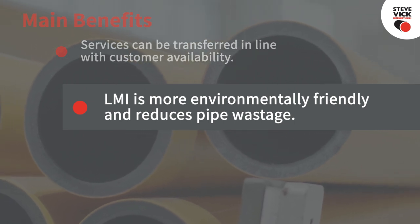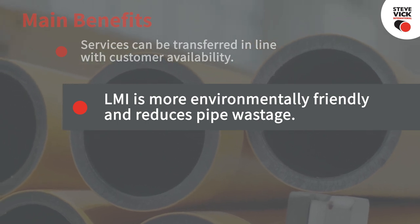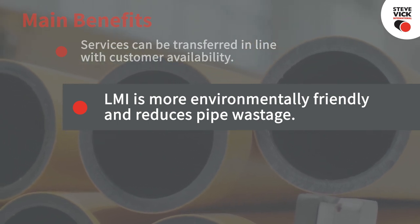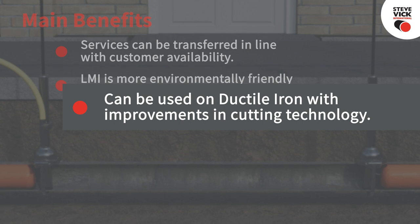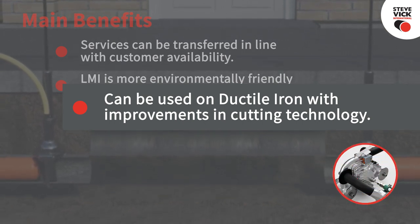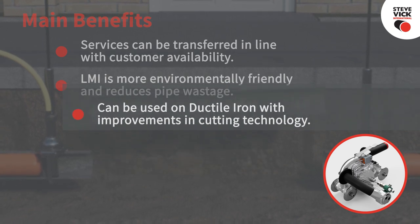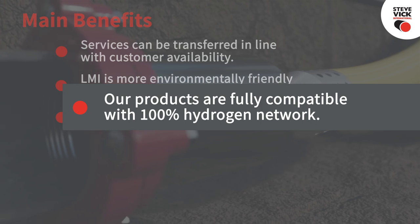Live mains insertion is more environmentally friendly as it reduces PE pipe wastage by using longer coils. There are also no wasted fittings such as disposable top tees, which are often discarded with dead mains insertion. Live mains insertion is often used on ductile iron because of improvements in cutting technology.